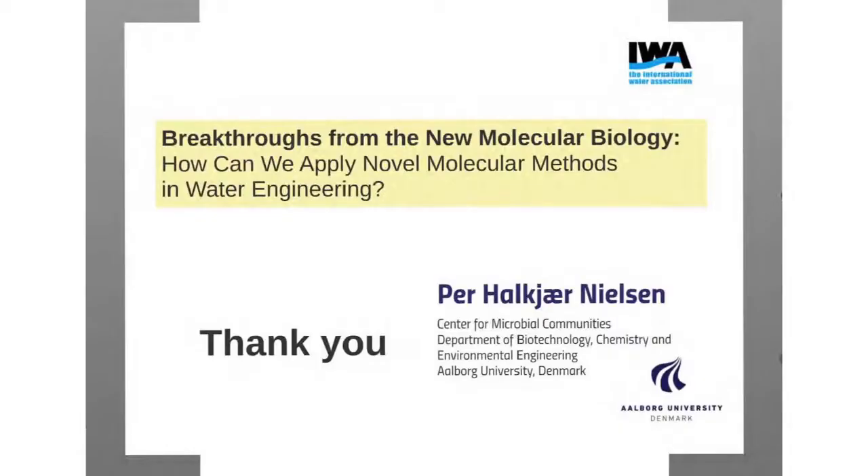Thank you very much for inviting me and for the nice words. I really look forward to talking about the new revolution in DNA sequencing technologies, and how we can use the secret lives of microbes also in water engineering and different aspects.